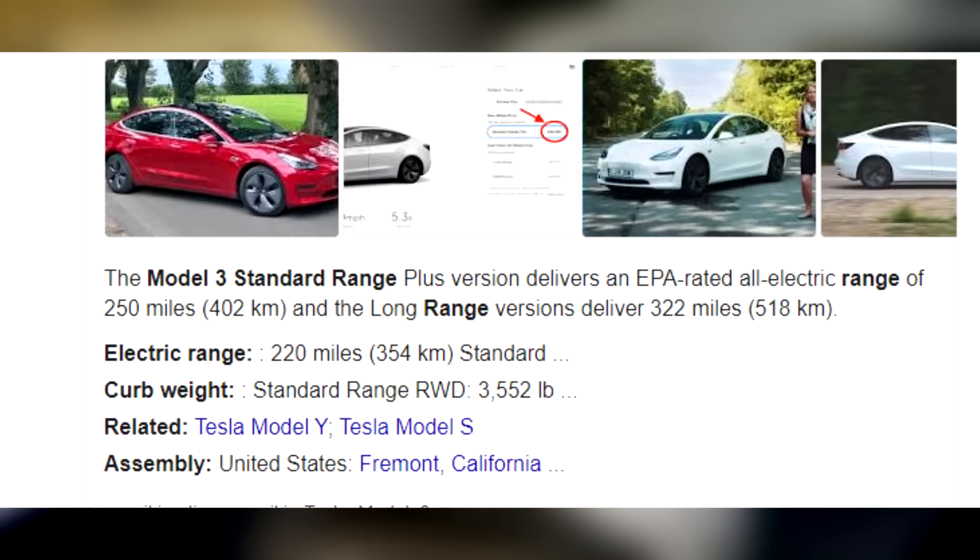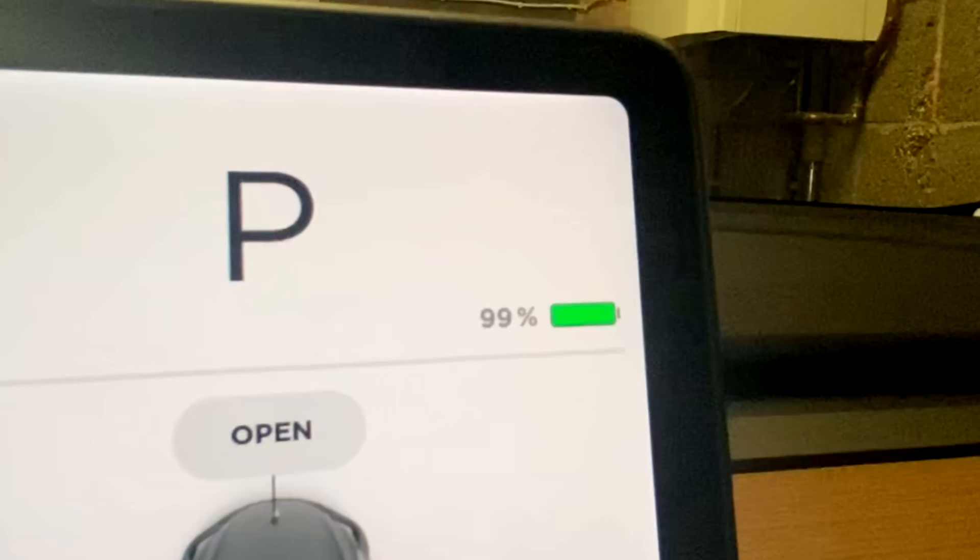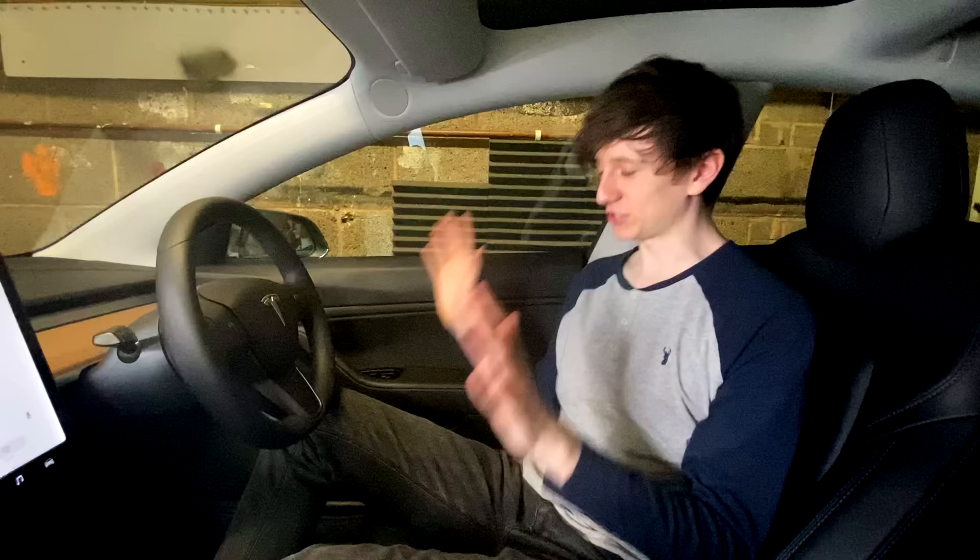The Tesla Model 3 standard range can do 254 miles on a full charge. Right now, we are on as close to a full charge as I could get it, 99%. So today, our challenge is we're going to try and get as close to 0% charge as possible without actually driving the car.